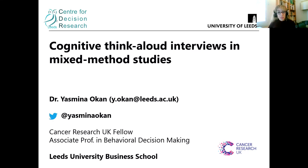Hi, everyone. My name is Yasmina Okan and I am an associate professor in behavioral decision making, working together with the Center for Decision Research as part of Leeds University Business School. Today I would like to share with you my experience working on a mixed method study that involves the use of cognitive think aloud interviews, followed by an online survey.